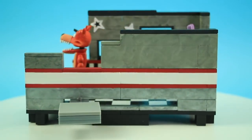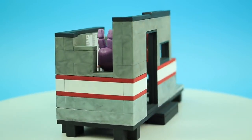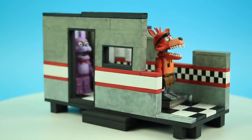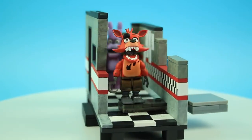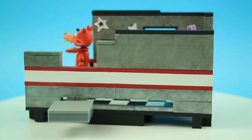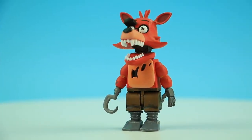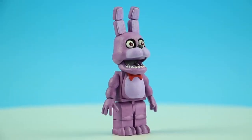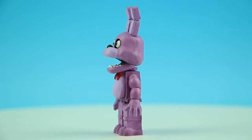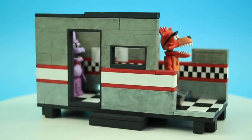Many thanks to McFarlane Toys for sending me this exclusive prototype to share with all the Brick 101 fans. This is the only copy of this in the world right now, so I have to send it back to McFarlane Toys so they can use it to show potential toy buyers around the country. Let me know in the comments what you think about this set — do you think it's a good value for the parts? How do you feel about getting new versions of Foxy and Bonnie? This is the first time we've got a set that just has repeated characters with slightly different versions.